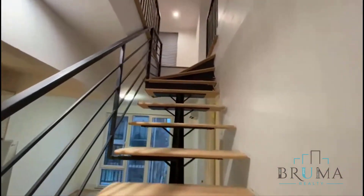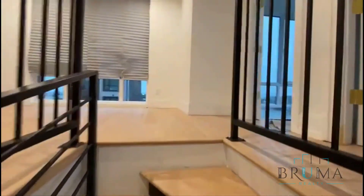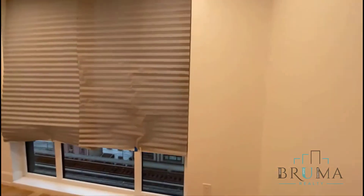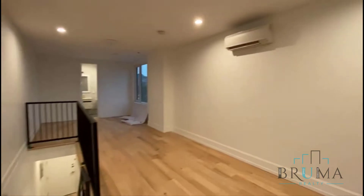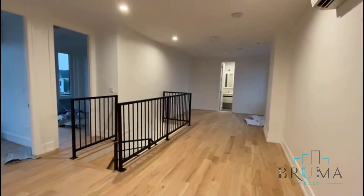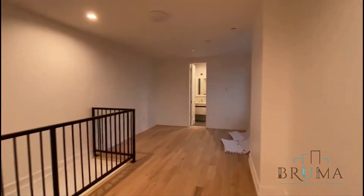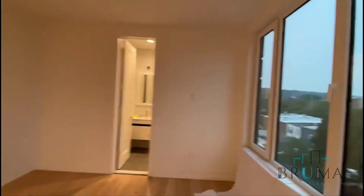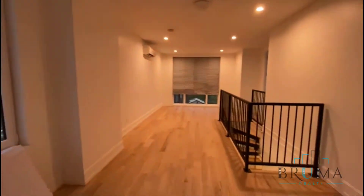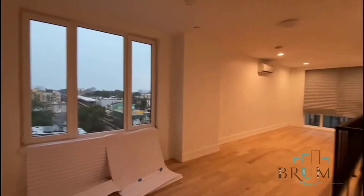Now we'll go upstairs. Here we have a bigger living room. In case there's not enough space downstairs, we have this very nice, massive living room with large windows on this side and the other side. Look at that space — gorgeous.